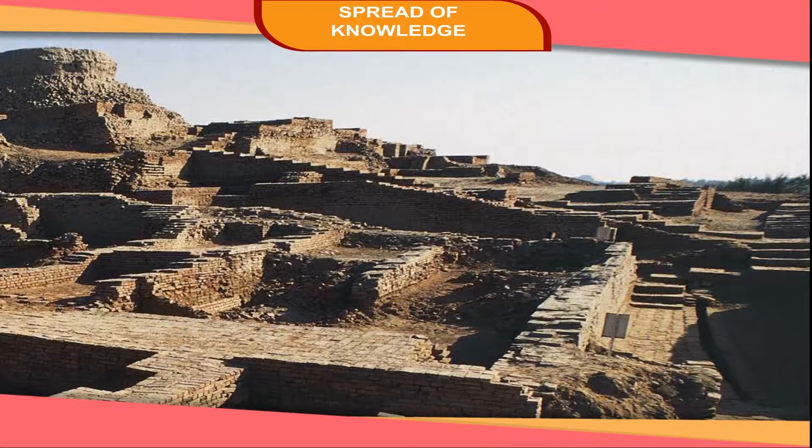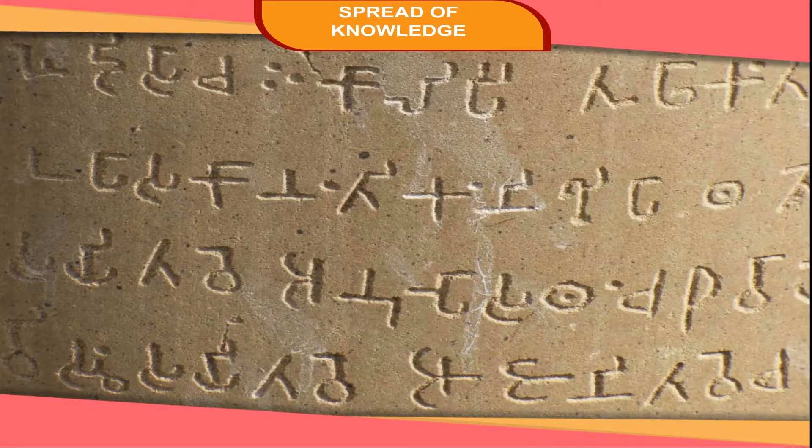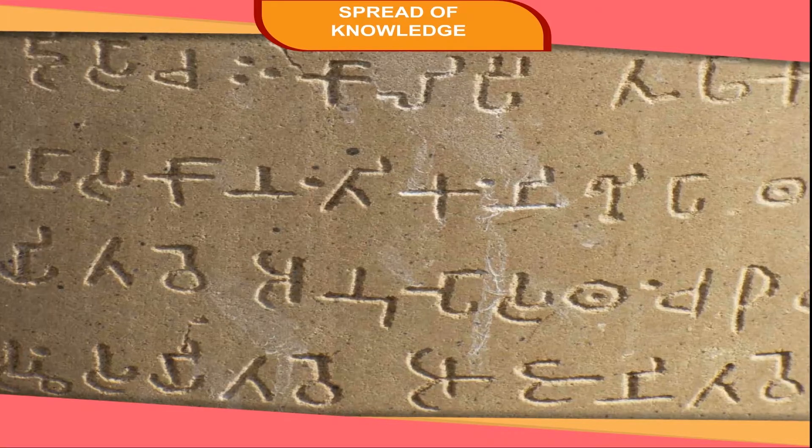In Indus Valley civilization, people were literate. The script found on seals of the civilization has not been deciphered. The Brahmi script developed much later. Most Indian scripts, including the Devanagari, have developed from the Brahmi script.